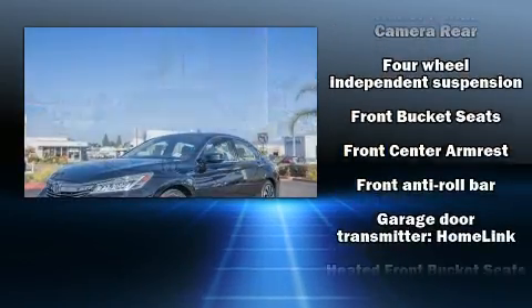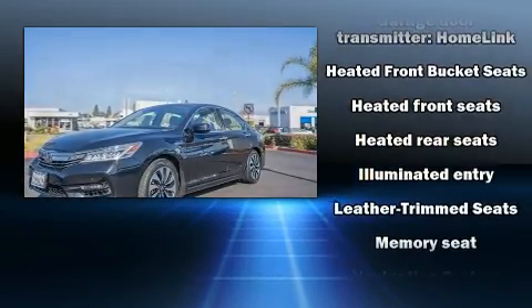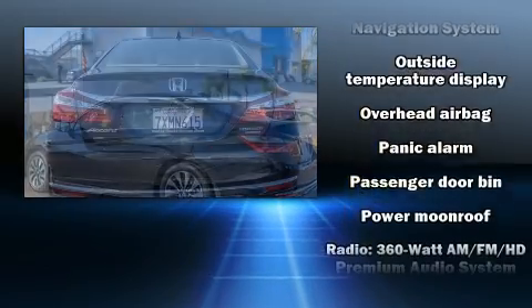Honda also prioritized safety and security with features such as head curtain airbags, front side impact airbags, a security system, and four-wheel disc brakes with ABS.